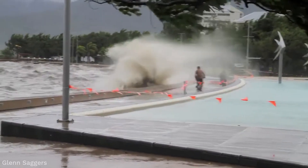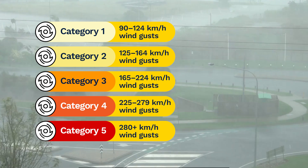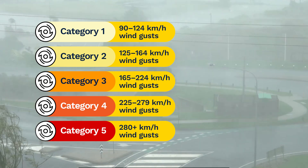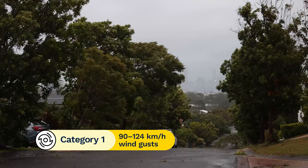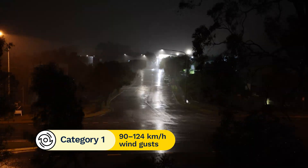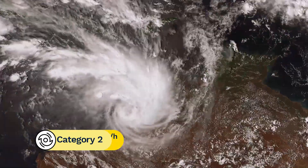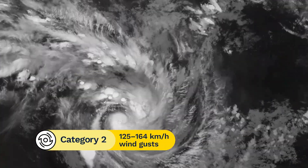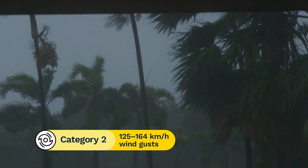Tropical cyclones can get stronger fast. We use a scale of 1 to 5 to rank the wind strength of the cyclone, with category 5 being the strongest. A category 1 tropical cyclone has wind gust speeds up to 125 km per hour.